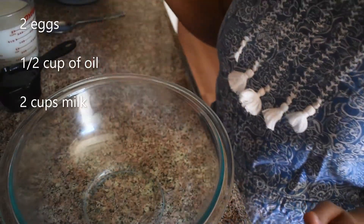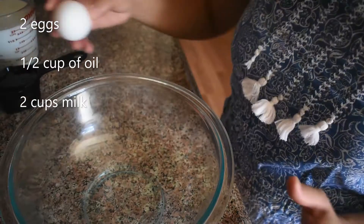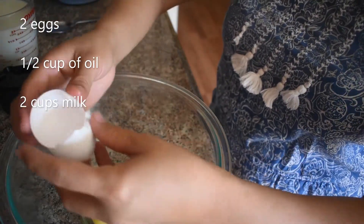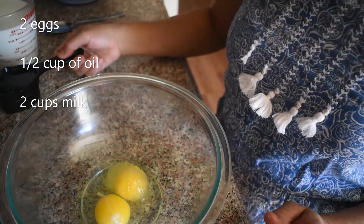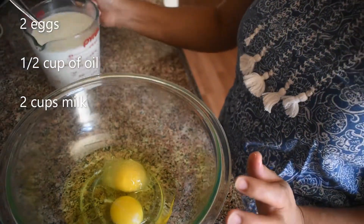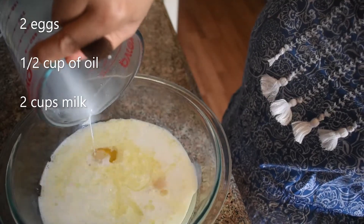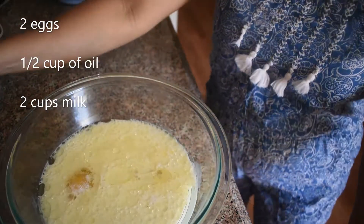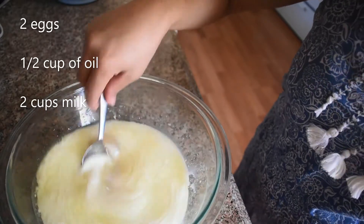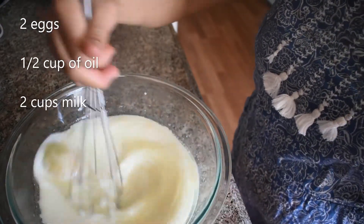Next, guys, we need to combine all the liquid ingredients. Okay, add 2 eggs — the eggs are a little bit frozen — and then the oil, which is half a cup, and then milk, which is 2 cups.